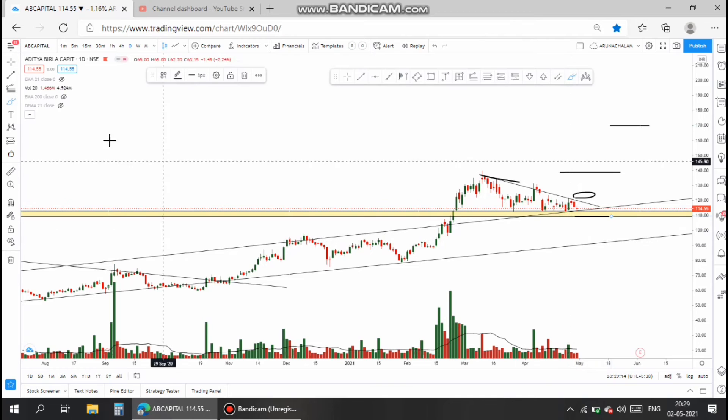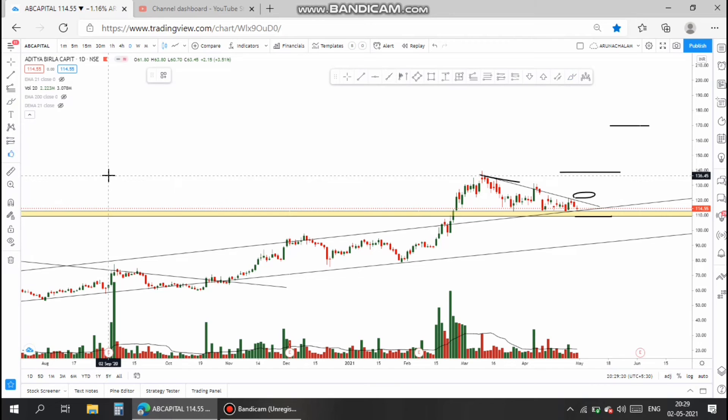The stock can also be taken for investing purposes because the book value and the stock's value are almost the same. So, this stock can be traded much more from the current price.